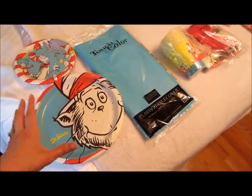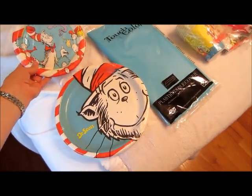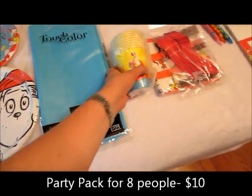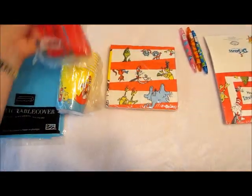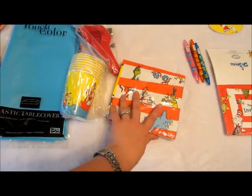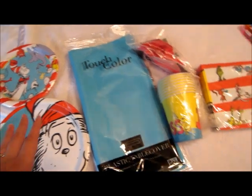The first thing I ordered is a party pack for eight. It comes with the big plates, dessert plates — I think there's eight of each — a blue tablecloth, some Dr. Seuss cups, some red spoons and forks, and napkins. That was $10 for enough for eight, so I got a couple extra of those because we're going to have more people.